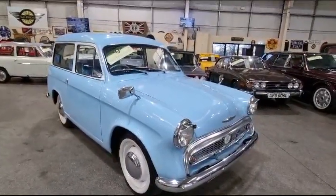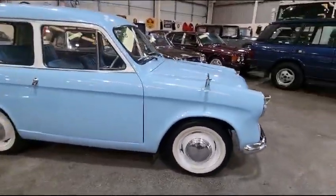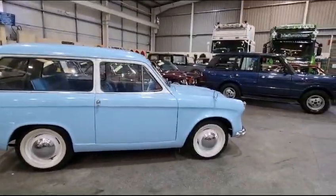Right then ladies and gentlemen, here we go — look, Hillman Husky, here she is. Collected it myself yesterday from a smashing couple, same stable as the Rapier there. Lovely people, lovely family.